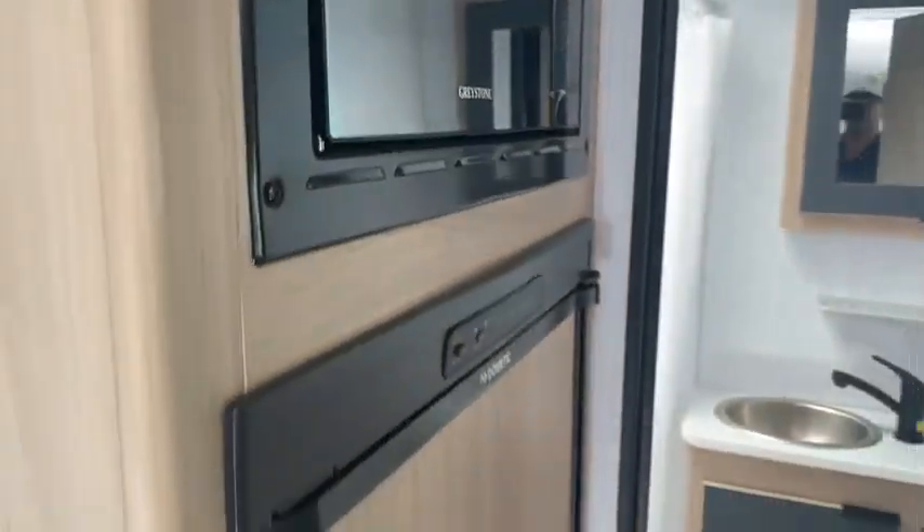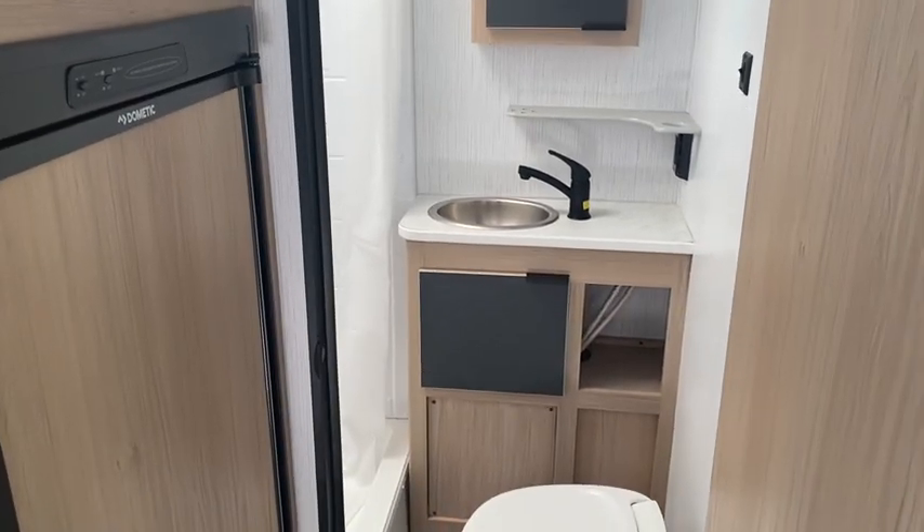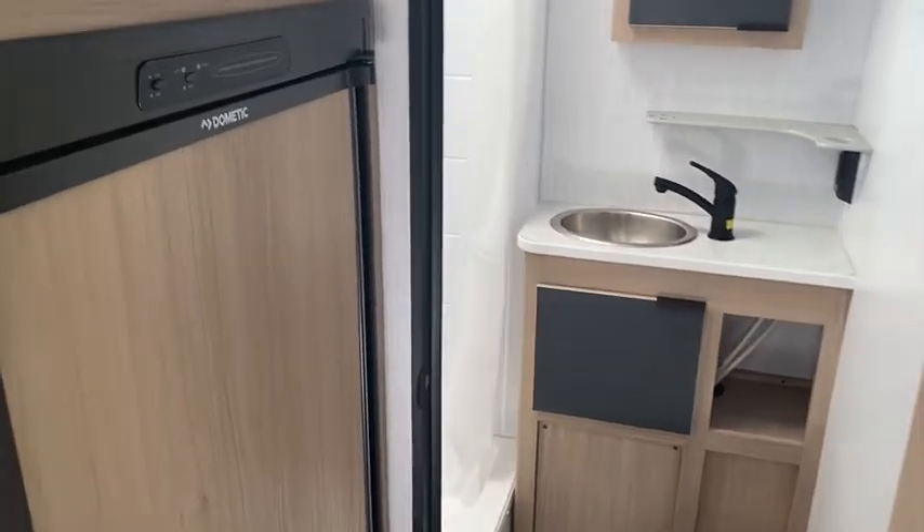Taking you right into the bathroom here — look at that, a vanity. That's very rare in a camper this size. Nice shower.